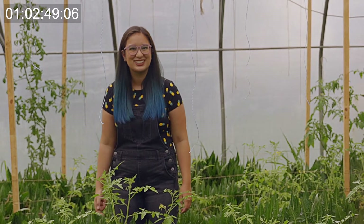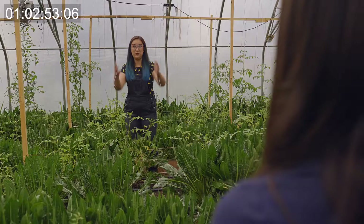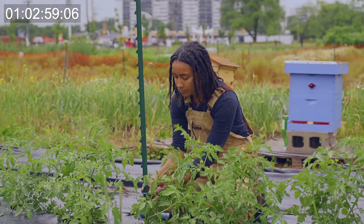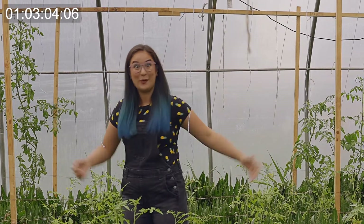Sauces, curries, and soups all typically start off with aromatics like garlic. Luckily, we just happened to be at Sundance Harvest, an urban garden in Toronto, Ontario that grows garlic and other aromatics. Let's go.